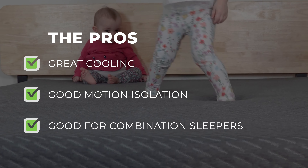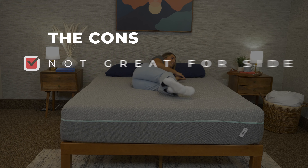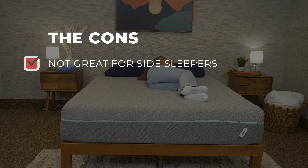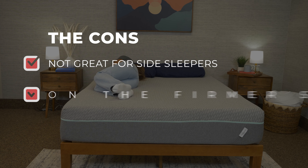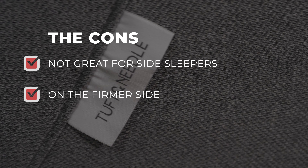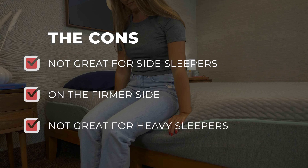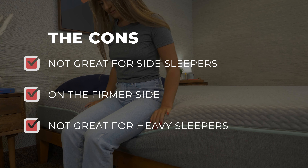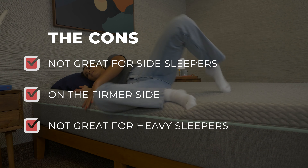While the Tuft & Needle Mint mattress has a lot of great features, there are a few potential downsides to keep in mind. First, it might not be great for side sleepers — this bed is on the firmer side for an all-foam mattress, which is why it might not be ideal for sleepers who need more pressure relief around their hips and shoulders. Next, it doesn't give that sinking memory foam feel that some people expect from an all-foam mattress, so if you're looking for that sink-into-bed feel, you might want to look elsewhere. Finally, if you're a heavier-set sleeper, this mattress might not provide enough support and you might sink too much into the foams — you may want to look for something with coils, like a hybrid.